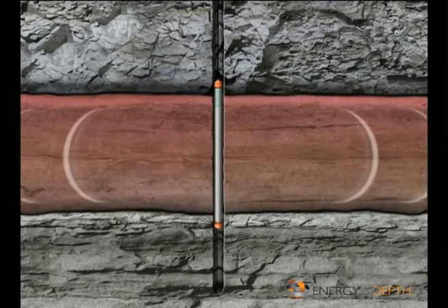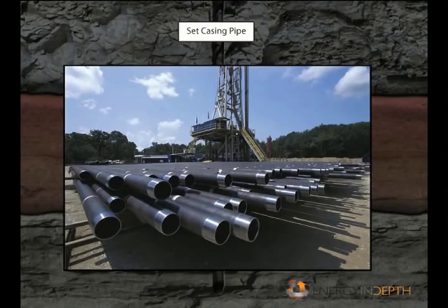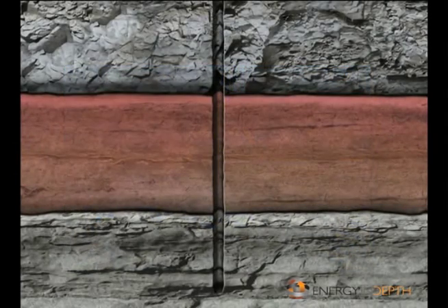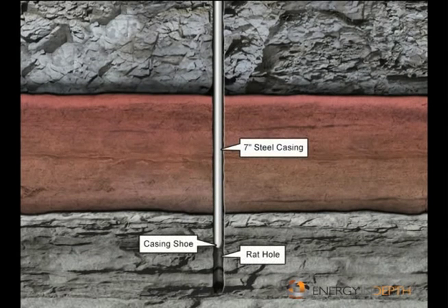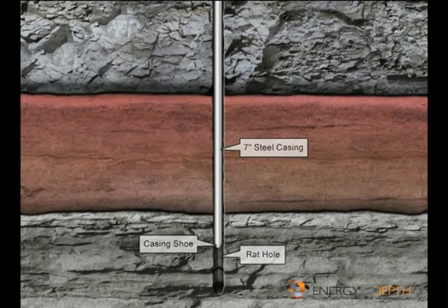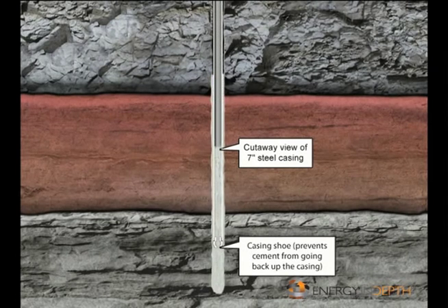After the well is drilled, there's still much to be done before it's ready to produce. All results are analyzed — contents checked for quality and quantity. Once the well is determined to be a producer, it's time to complete it and prepare for production. First, a pipe called the casing is lowered down the drilled hole; there may be multiple strings of casing, cemented into place. Casing protects underground water supplies and keeps the hole from caving in.